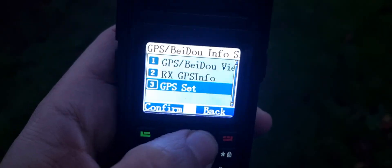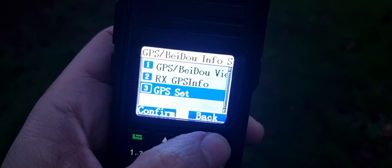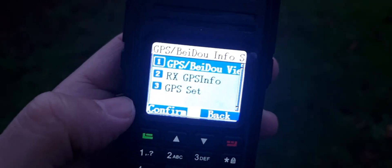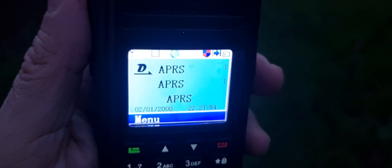I'm going to confirm that and go back. The GPS set is on number one, so with a bit of luck I should have this radio showing up. I've created the channels you've seen. Let's go all the way back — we're going to TX.